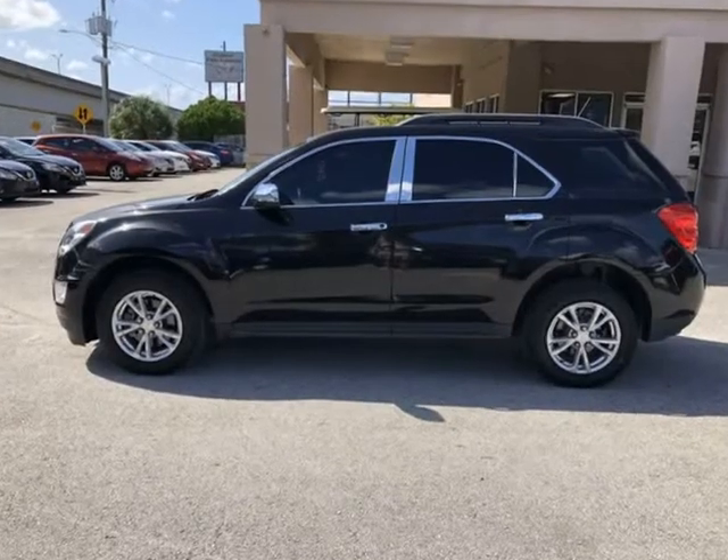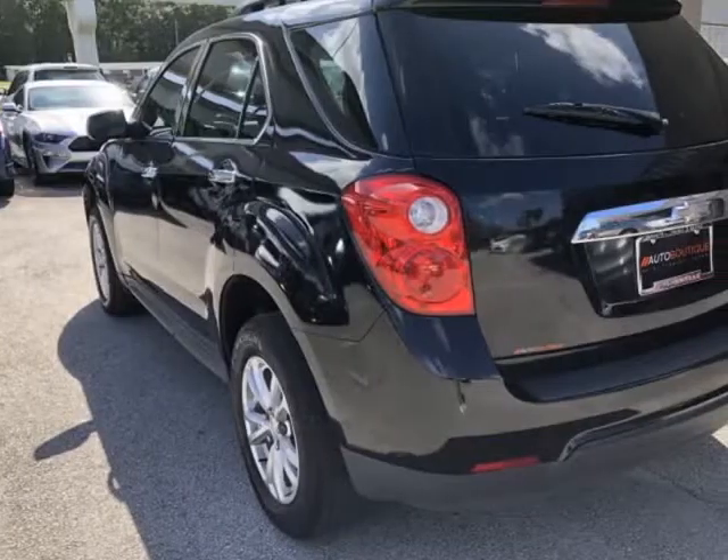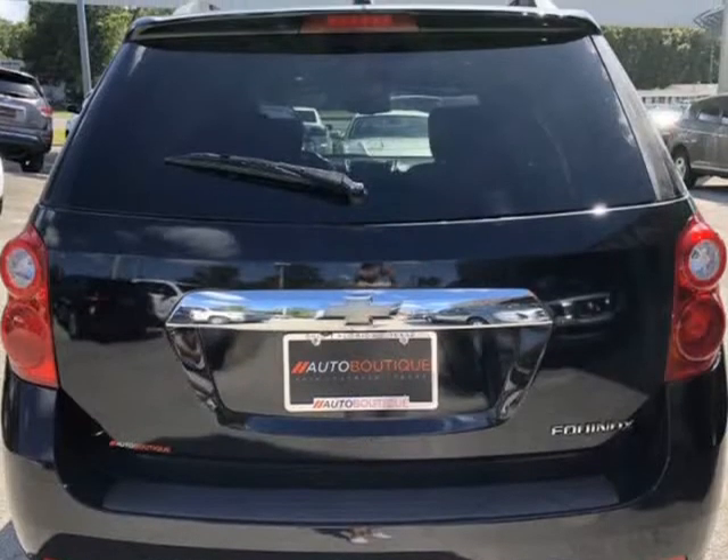Found a similar vehicle at a lower price? We will match it. Buying a car from us is easy. You can purchase the vehicle by paying cash or you can finance through one of our partnered lenders.